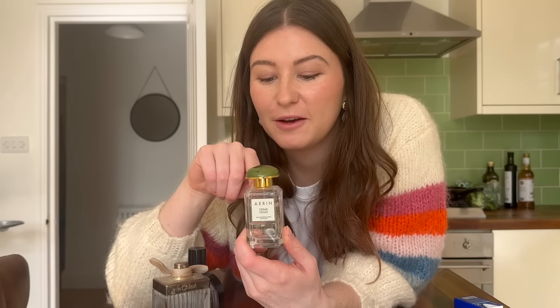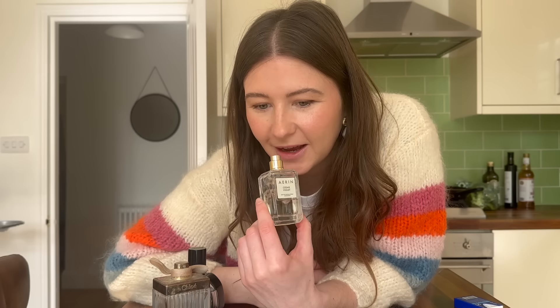Next we have the Erin one — this is Cedar Violet by Erin. This is one that my mum actually gave me. She's always picking up new perfumes and loves to try new scents. It's very fresh — it actually smells like nothing I can even describe.